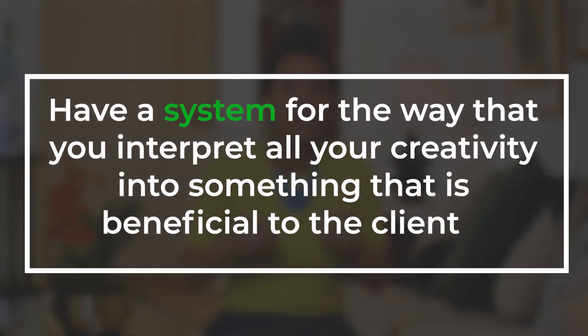Number two: have a system for the way that you interpret all your creativity into something that is beneficial to the client. Meaning, how does your inspiration of that pink flower on the green bush turn into an idea for the client's living room?